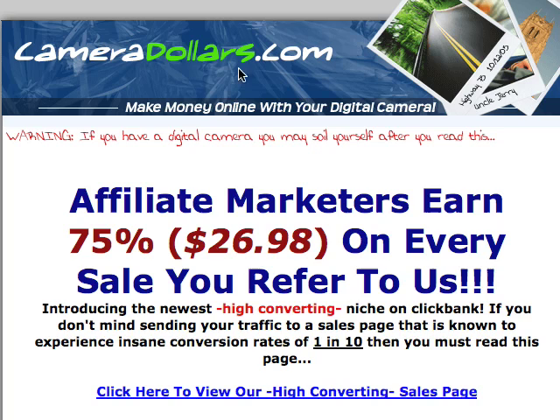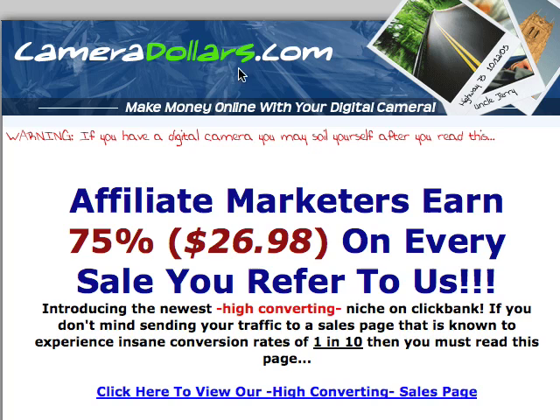So if you wanna promote this product, this information product called CameraDollars.com, you get 75% — $27 for every sale. Which is pretty good. It's very good.